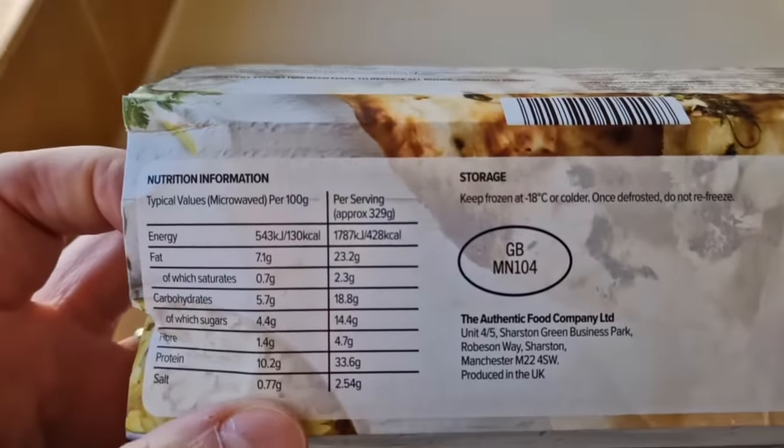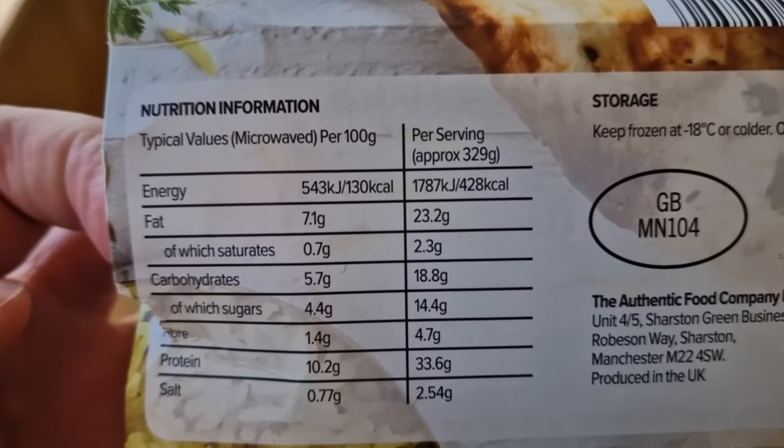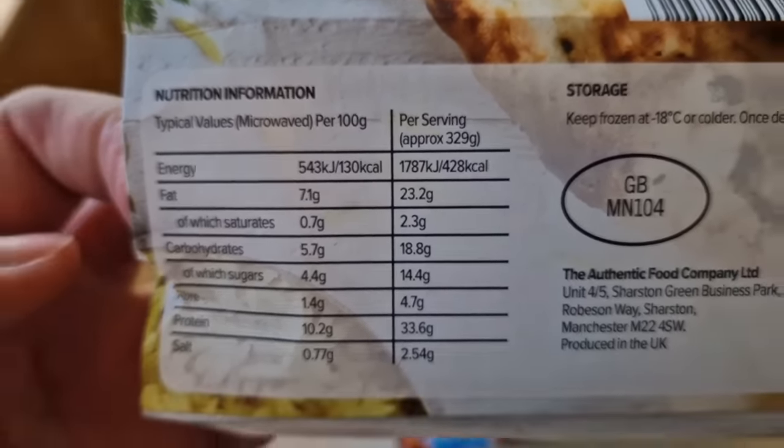That Iceland one has 392 calories. How many in the Heron one? I think it's 428 calories - so more calories in the Heron one.